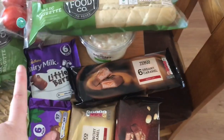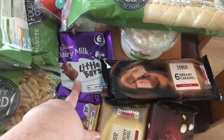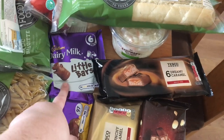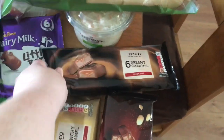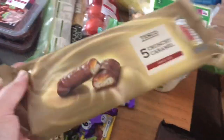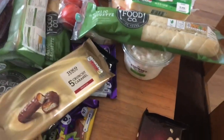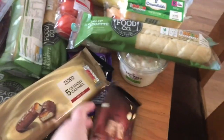Moving on to the cupboard. We got some Dairy Milk little bars — they're a pound. Some Fredo Caramels — they're a pound. These are a mimic of Mars bars, 69 pence. These are a mimic of Twix — also 69 pence.